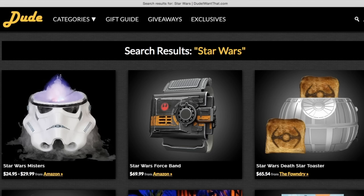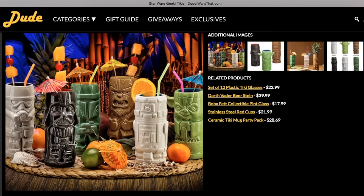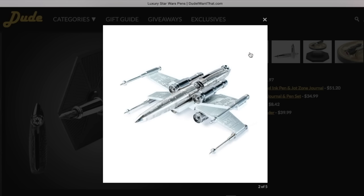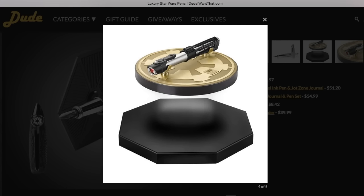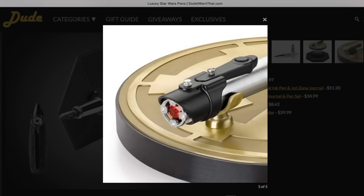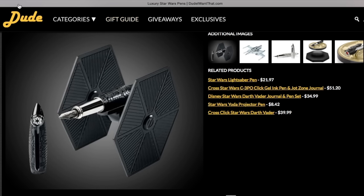The first three listings are a Stormtrooper Mister, a Star Wars band, and a Death Star toaster. Another cool gift idea are these Star Wars Tiki cups. But if you want to give a really fancy gift, you can get one of these calligraphy pens that have a Star Wars theme to them. They look absolutely stunning — I would not actually use this pen unless I was signing something really important, because they're practically home decor, not just pens.